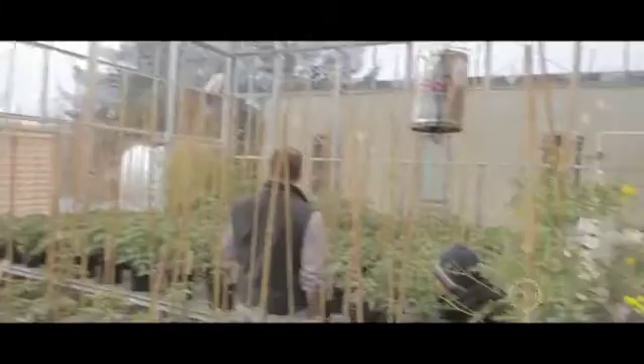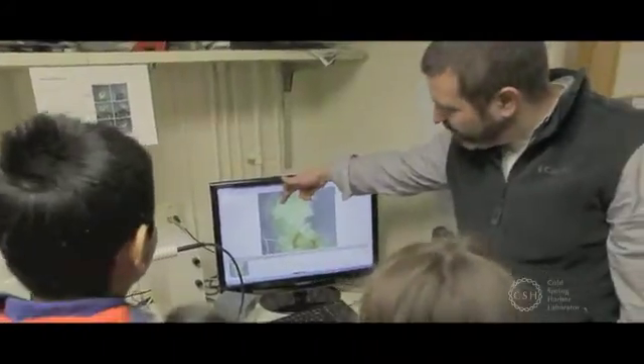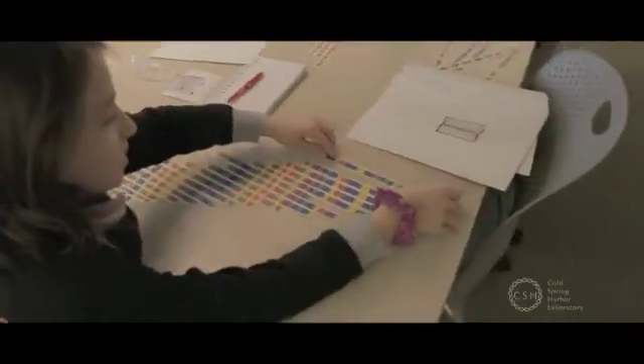Today we had an outreach program where we brought in seven elementary school kids from Queens just to teach them a little bit about DNA, a little bit about genetics. The real goal here is to get young students exposed to what plant scientists do now. The most important part is the fact that they have access to the laboratory and they got to absolutely act like a scientist today.